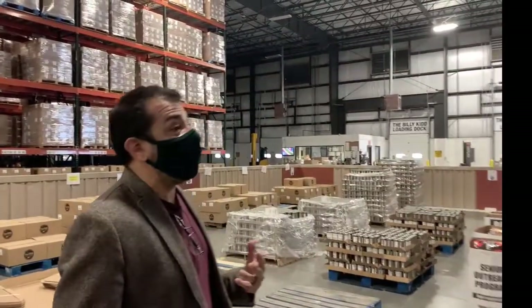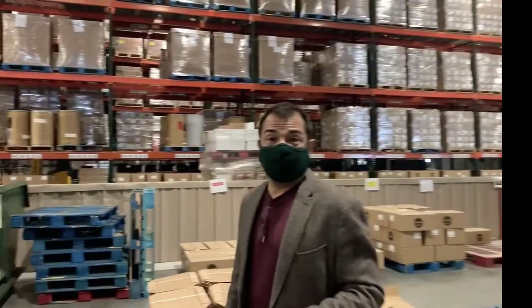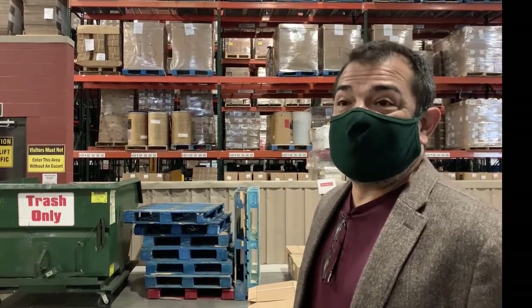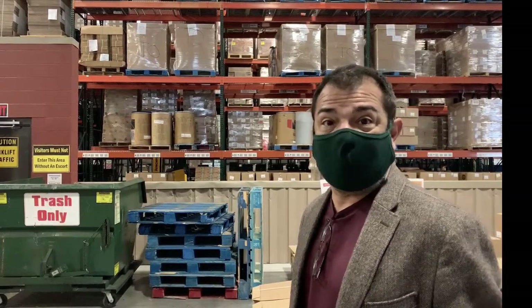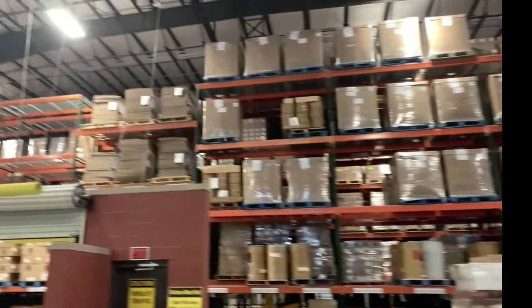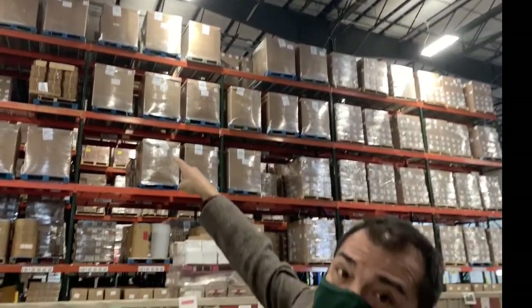The other thing that volunteers do for us is repackage food. We take a dollar and can make three meals out of it. That efficiency comes from a number of things, including the volunteers, but also how we buy food itself. These huge boxes up here on top of the shelves — that's one big box, and the 'T.O.' means toasted oats.